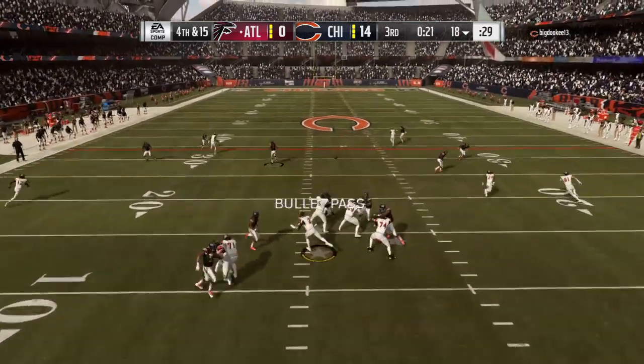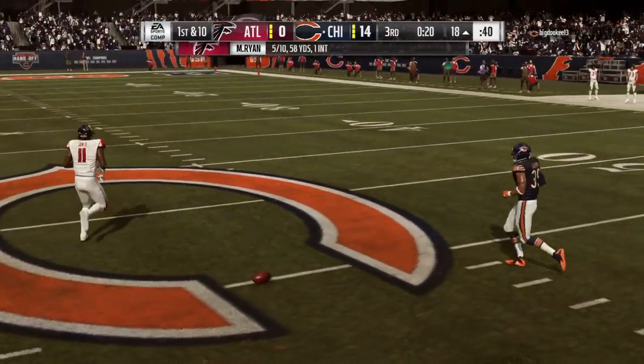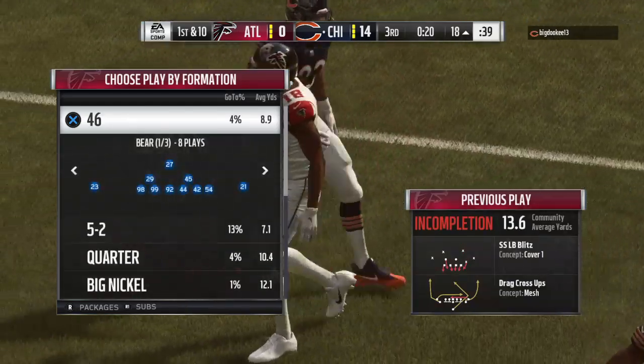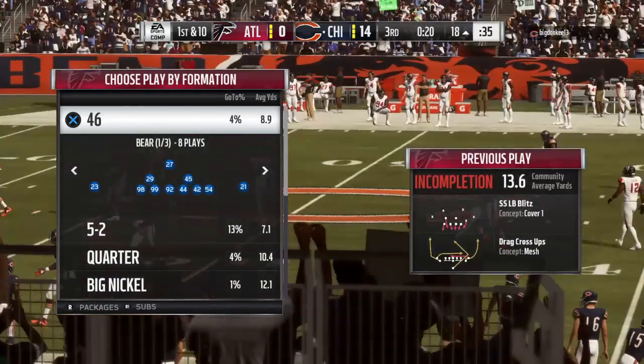They'll indeed go fourth with Ryan, and this is going to be incomplete. Boy, a real head-scratcher there. And, boy, possession here turns over with the football already being in the red zone.